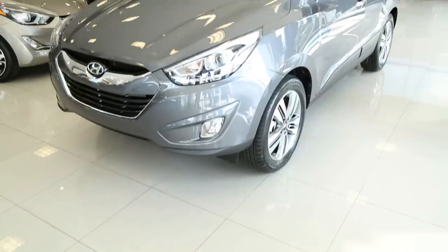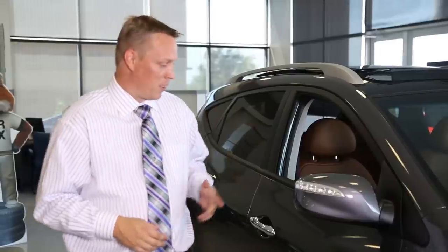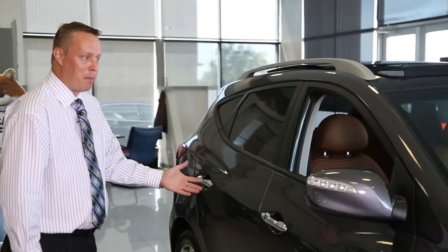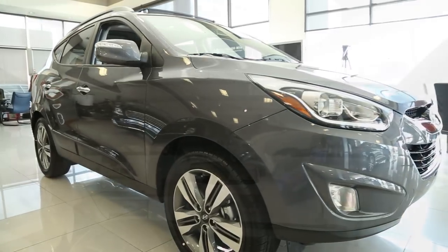If you saw this Hyundai Tucson out on the road, the first thing you might notice is how beautiful it looks — from the stylish turn signal indicators on the side view mirrors, to the chrome handlebars, the beautiful alloy wheels, and the cool panoramic sunroof.